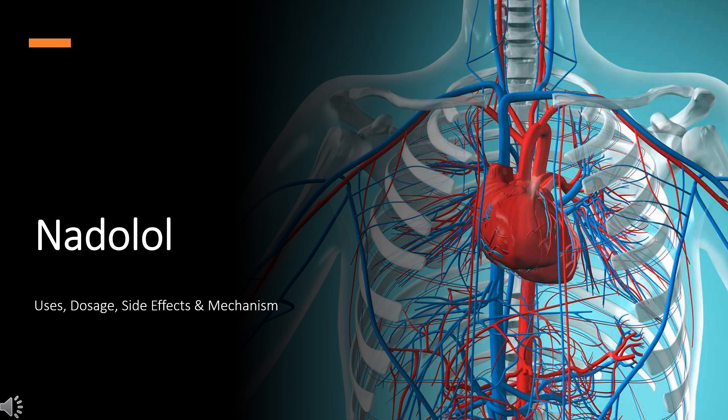Nadolol is a non-selective beta-adrenergic antagonist used for the management of arrhythmias, angina pectoris, and hypertension.